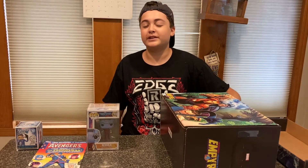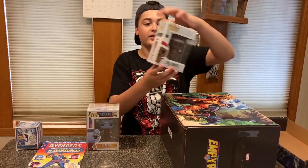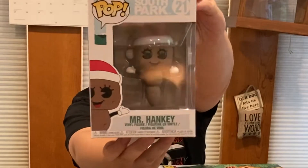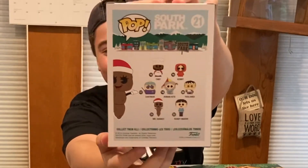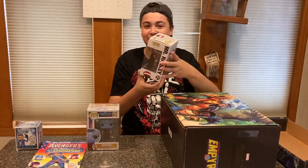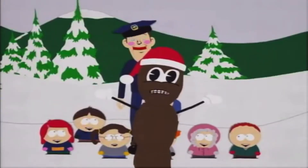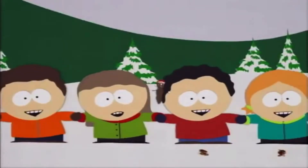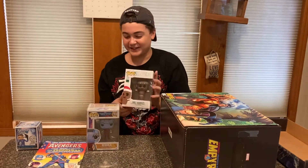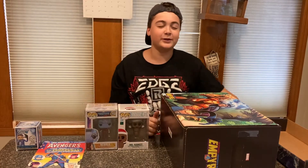We have this one — it doesn't seem like it's in a pop protector. Let's pull this one out. Oh my God, from South Park — Mr. Hankey! This is so funny. It's literally just a poop with a Santa hat. Oh my God, that's so funny. Mr. Hankey the Christmas Pooh — season's greetings to all of you. That is so hilarious. My dad would definitely like this one.